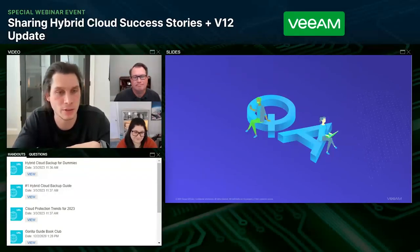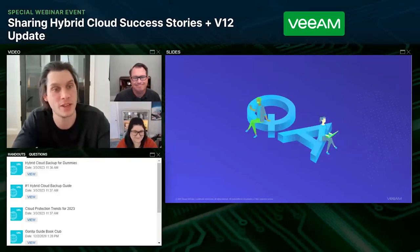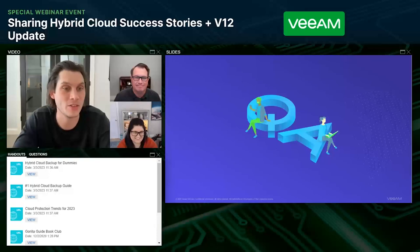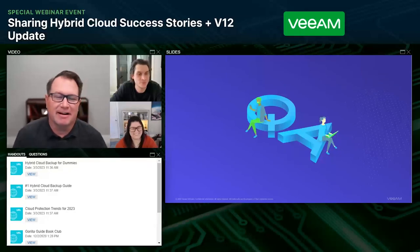The 3-2-1 rule has been recently revised to 3-2-1-1-0, where the additional 'one' is one copy that's immutable, and the 'zero' is zero failures — making sure you test your backups and can actually recover. You don't want to find out in a real-world scenario that you're unable to recover. The 3-2-1-1-0 is the new zip code here for Veeam.